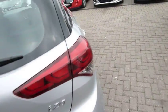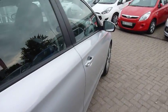The 1.2 petrol engine gives a very good blend of performance and economy, and this particular car has done just under 12,000 miles.